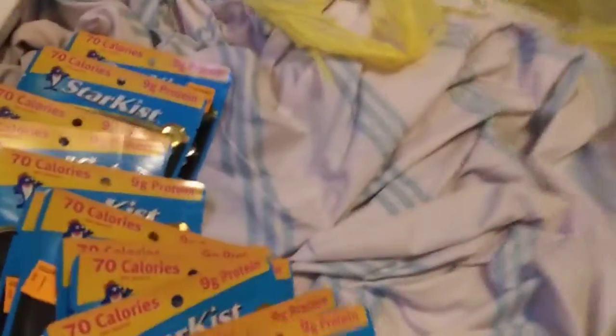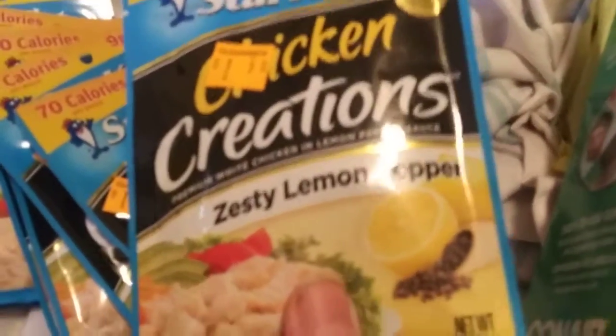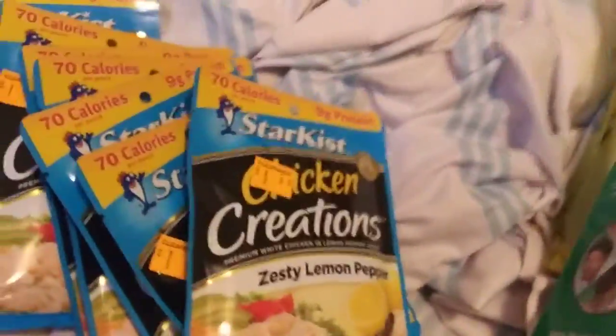And the next item — had to get these, mama loves these. It was cold outside and they had them outside. Chicken seasoning, this is a lemon pepper, barcode's right there. They're 35 cents each, come on guys, 35 cents each is good.